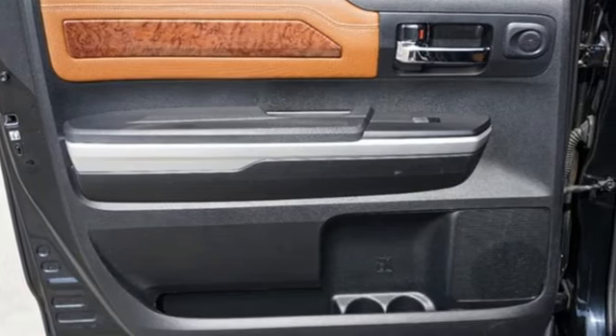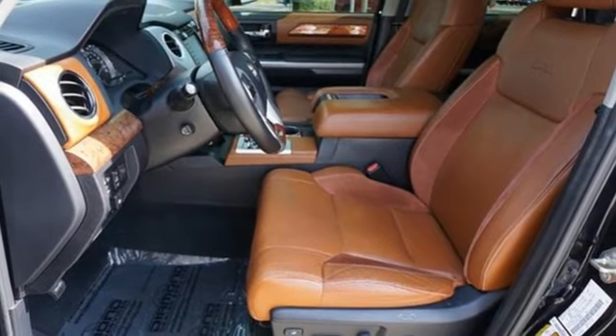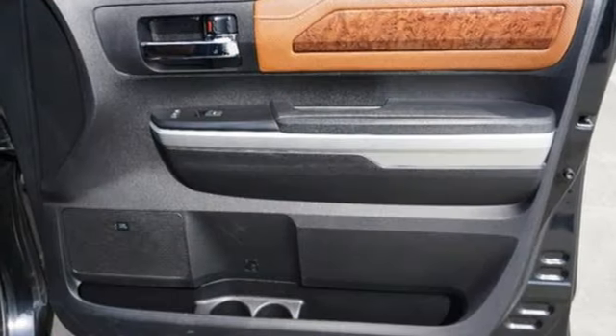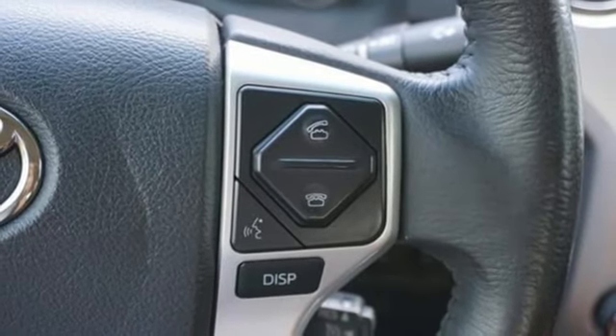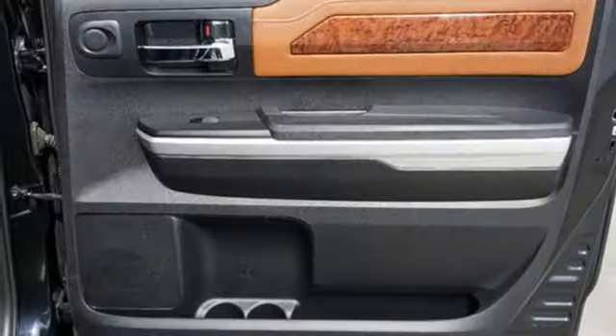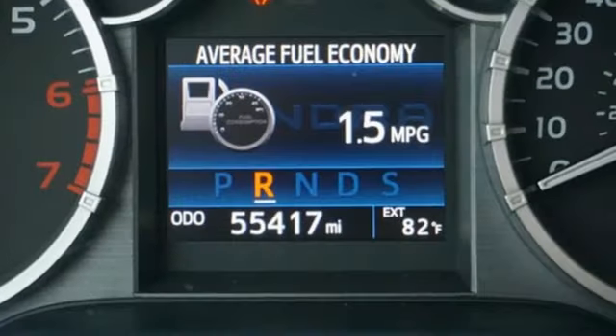Keyless entry allows easy access to a roomy, detailed interior with extra space for cargo and a large touchscreen for Entune audio and Bluetooth. Plus, when the crosswinds kick up, your hitched gear stays on the road safely with Tundra's Trailer Sway Control, which automatically applies proper braking while warning drivers around you to stay at a safe distance.